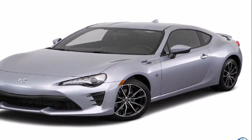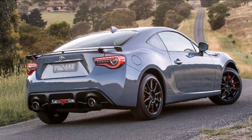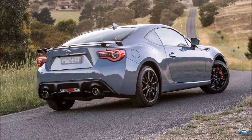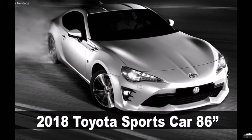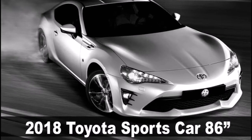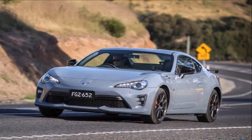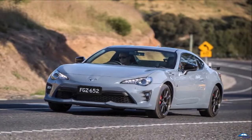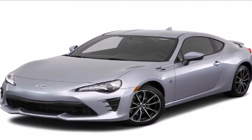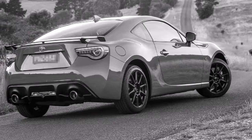The pack is available as a cost option on all versions of the 86, adding $2,900 to the base GT — due to the upgrade from 16 to 17-inch wheels — and $2,200 to the flagship GTS. Buyers of the GTS can also specify the performance kit with a new Moonslade exterior paint, which brings red interior trim highlights and a unique black finish for the 17-inch alloys, forming a special variant priced from $39,400 plus on-road costs.